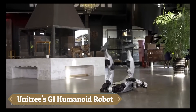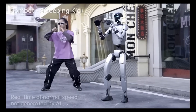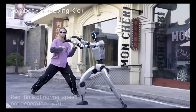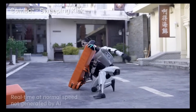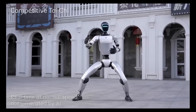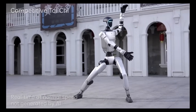Unitree's G1 Humanoid Robot is a groundbreaking innovation in robotics, blending agility, precision, and versatility. Standing at 1.32 meters tall and weighing 35 kg, the G1 features 23 degrees of freedom, enabling dynamic movements such as walking, running, and even performing acrobatics like side flips.